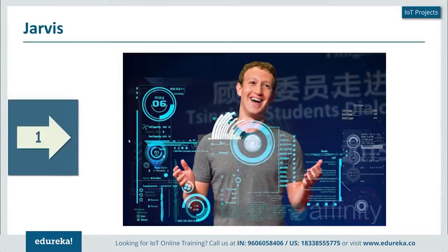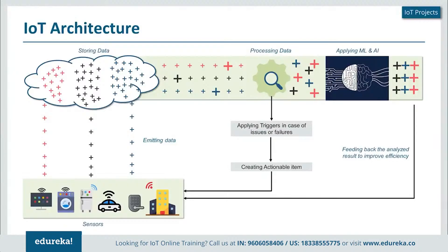What you need to understand here is that IoT is not something that's just dependent on a sensor or a few sensors connected to a Raspberry Pi or an Arduino board. When you look at the entire IoT architecture, it is a complete ecosystem where sensors gather information, which is stored on a platform and then processed. If any issues or failures are reported by these sensors, actionable items are created to ensure they are not repeated. The processed data is then passed into machine learning and artificial intelligence.